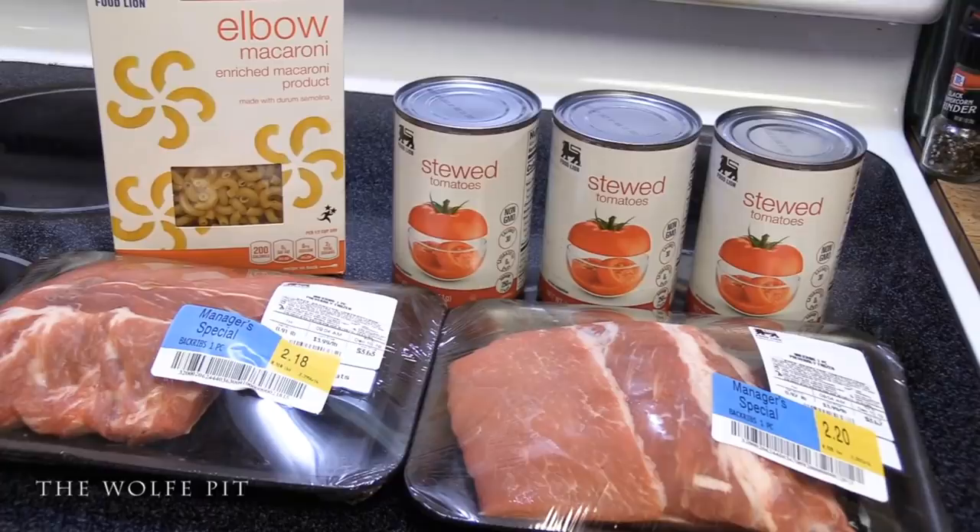I found that if you go to the grocery stores between eight and nine o'clock in the morning, that's the best time of day to find markdown meats. I know there are people out there that'll turn their nose up at markdown meats, but honestly it's just foolish. Meats are generally marked down because they're getting close to the sell-by date.